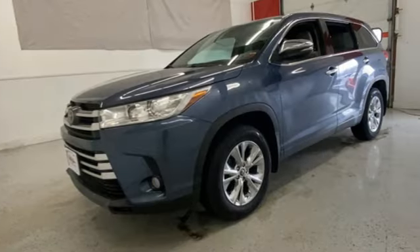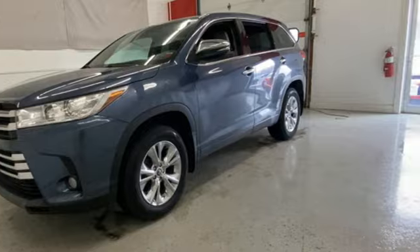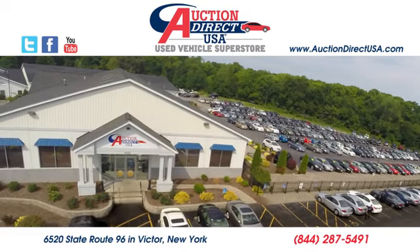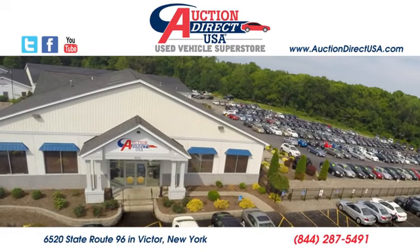For busy days that never end and fun that never quits, this Highlander is ready to take you to the next level. Come in for a test drive. Visit today — we're conveniently located at 6520 State Route 96 in Victor, New York.